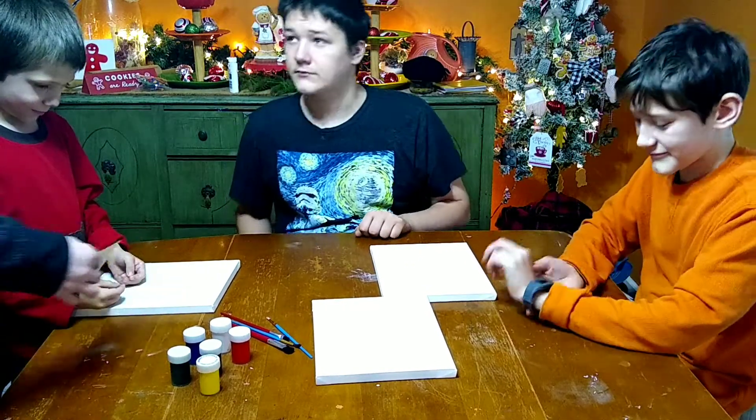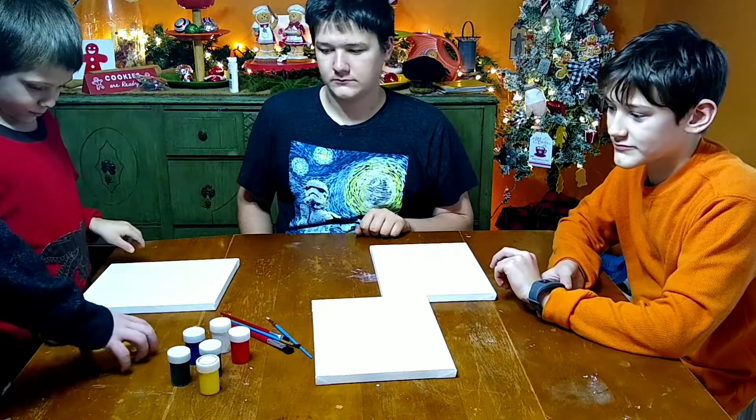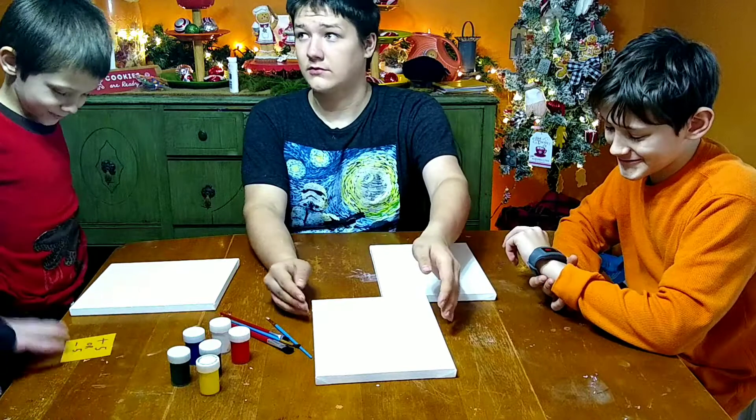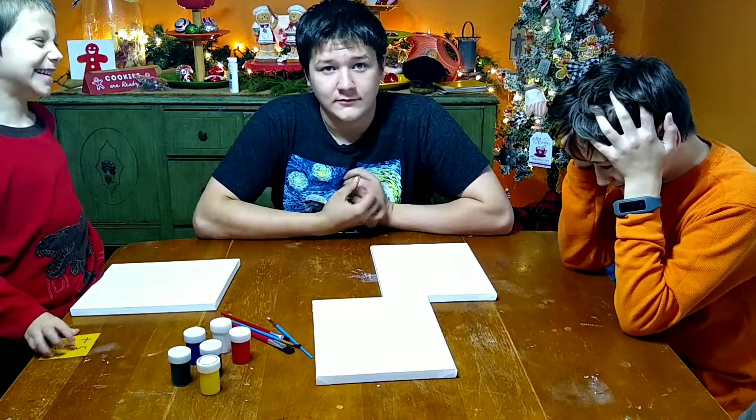So what you can do is at any point in the challenge, you can either give yourself five more minutes or take five minutes off of someone else's time. It's for you to decide. Nate's turn to pick. This is going to be nice.